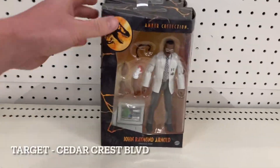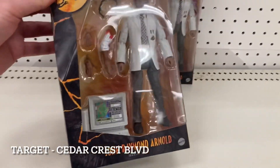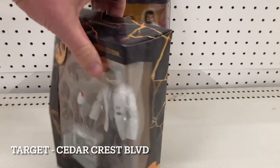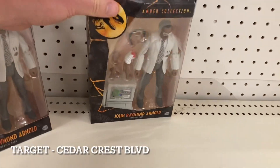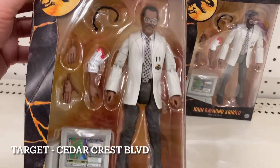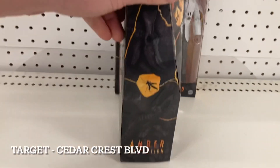I just turned the corner at Cedar Crest Target and there it is - John Raymond Arnold from the Amber Collection. I had no interest in this line but I have a lot of Sam Jackson figures and feel the need to pick this up. I think it's only $19.99. I might grab one for myself since he'll look great on the shelf with Nick Fury.